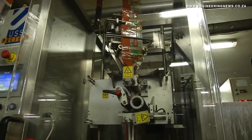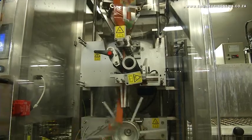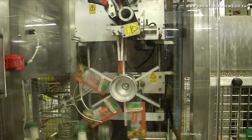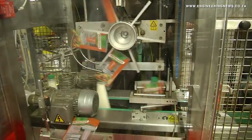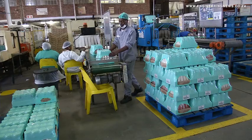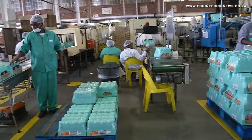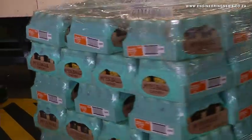Considering the multiple sectors and industries which are currently taking strain amid a tough business environment in South Africa, van Heerden highlights how factors such as constant innovation, automation, and understanding the gaps play a role in mitigating challenges. In a high-volume plant, your operating efficiencies — OEEs, which is overall equipment effectiveness — are a key factor in being a low-cost producer.